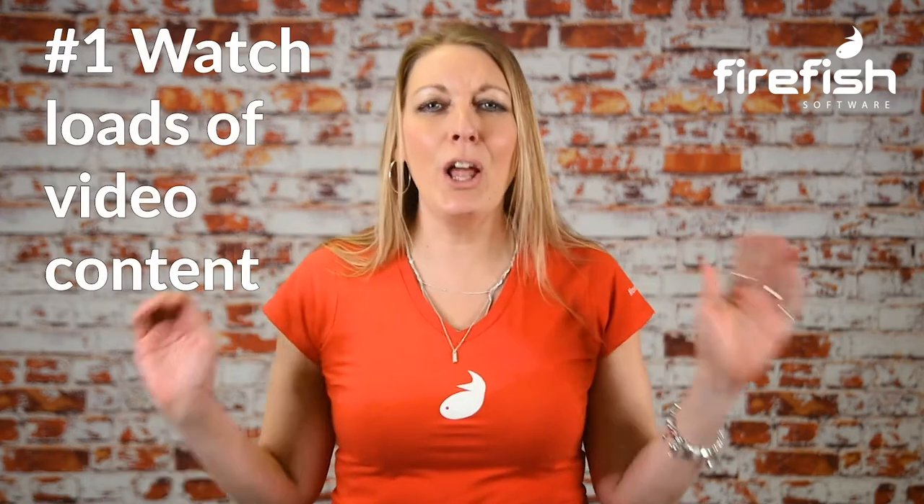Number one: watch loads of video content. You can learn a lot from watching other people shine on screen. When I first started making videos, I was extremely camera shy, but after watching some of my fabulous colleagues do it, I learnt that the trick to looking confident in front of the camera is to inject some energy into how you speak.